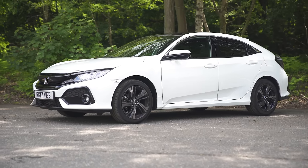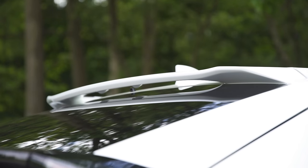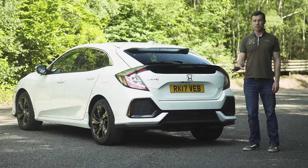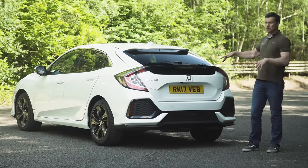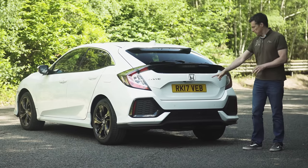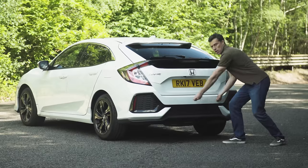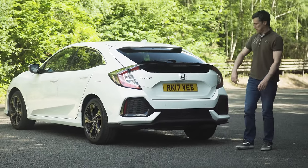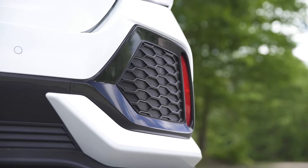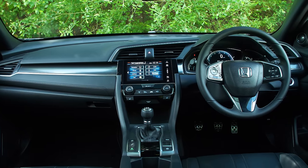If there was a section in the dictionary for 'mad as a box of frogs,' it's pretty likely that the Honda would be the first entry. The Civic is easily the most distinctive looking of the three. I like the overall shape, but there's just a little bit too much unnecessary black plastic for my liking — for instance, this big part at the back looks as though someone found a kayak paddle and just stuck it on. At least you can't see the outside when you're driving, and the parts of the Civic you look at from behind the wheel are much easier on the eye.